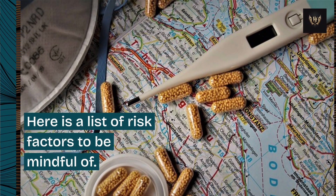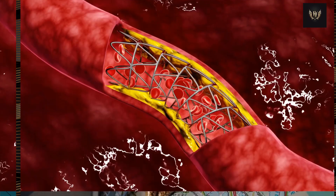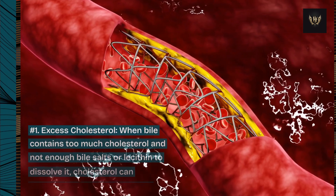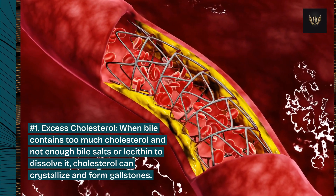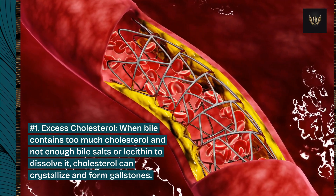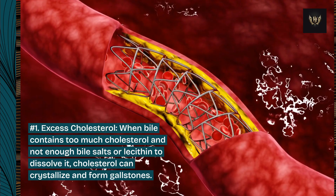Here is a list of risk factors to be mindful of. Number 1: Excess cholesterol. When bile contains too much cholesterol and not enough bile salts or lecithin to dissolve it, cholesterol can crystallize and form gallstones.